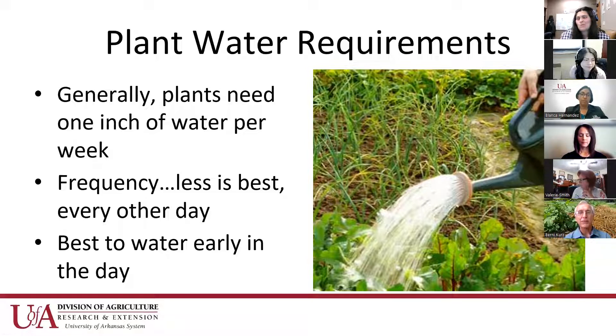If you water infrequently and deeply, the end result is a root system that reaches deep into the soil, harvesting water and minerals from deeper layers, versus a very shallow root system from daily watering. If you water daily, there's a possibility of plants getting root rot issues and wilt. Right now, tomatoes are having a huge problem with wilt diseases, and it has to do with an imbalance of watering — it should be consistent but not too frequent.